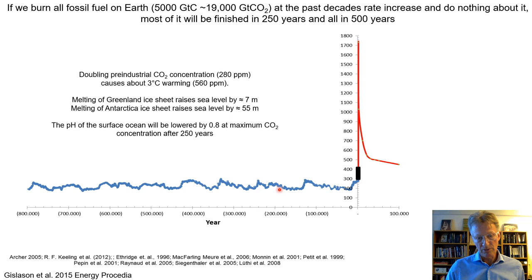What we have done as humans is raise the concentration of CO2 in the atmosphere from 280 ppm to 420 ppm — as recorded at Mauna Loa last month. So it's quite an experiment that we as humans have made on Earth.